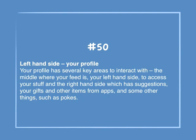Number 50: Left-hand side — your profile. Your profile has several key areas to interact with: the middle where your feed is, your left-hand side to access your stuff, and the right-hand side which has suggestions, your gifts, and other items from apps, and some other things such as pokes.